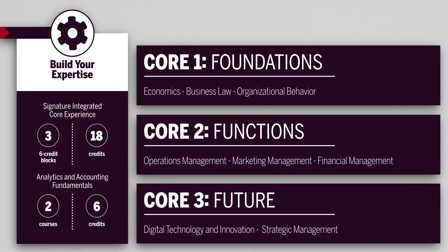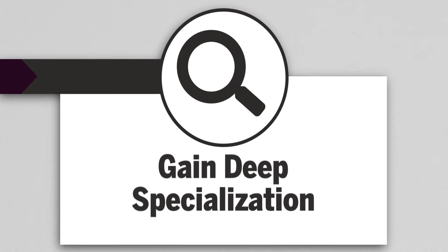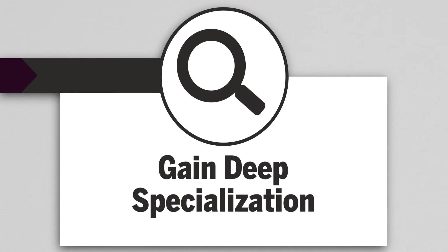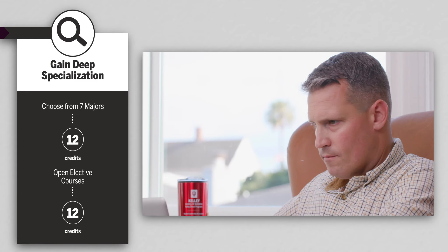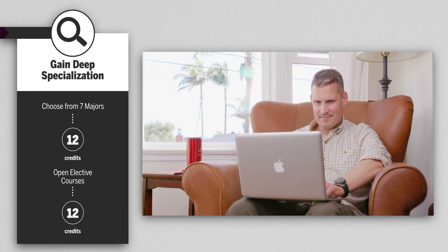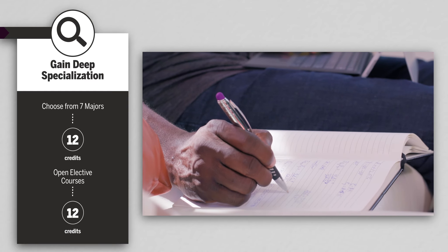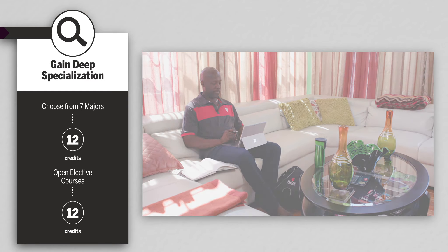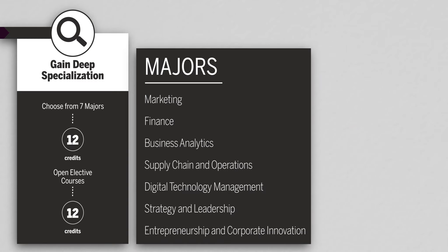You'll finish with an integrated capstone experience that brings together all that you've learned. Gain deep specialization. With seven majors and 50% electives, the Kelly Direct Online MBA's innovative curriculum enables you to customize your experience to meet your professional and personal goals. You'll choose from seven majors to focus your expertise, or for 12 additional credits, you can earn a second master's degree to complement your MBA.